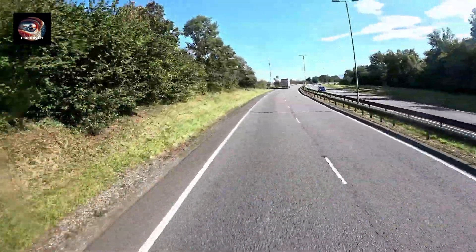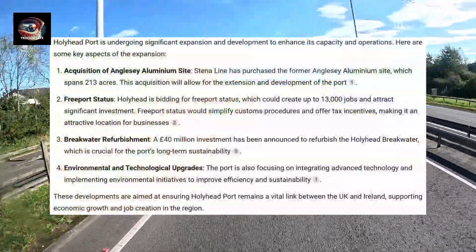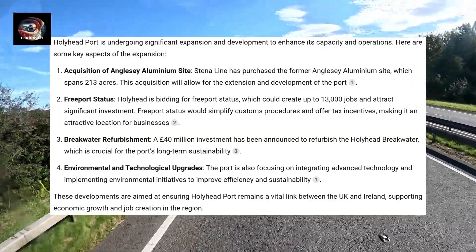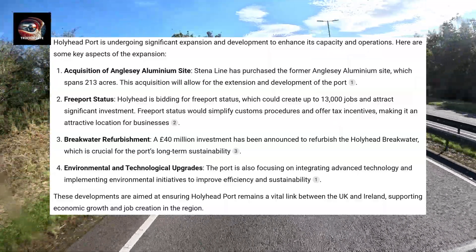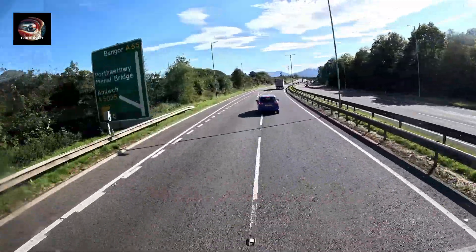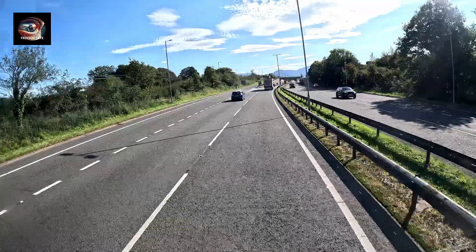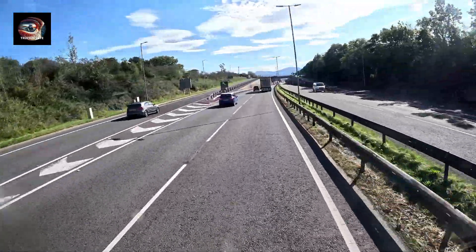As you can see, with that expansion up to 13,000 jobs could be created. But we started this video talking about a bridge — what has the port got to do with it? Well, it's quite simple really. With expansion comes more traffic. But even before any increase in traffic, is the current bridge fit for purpose?